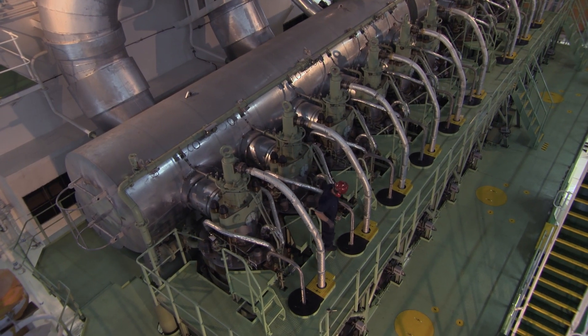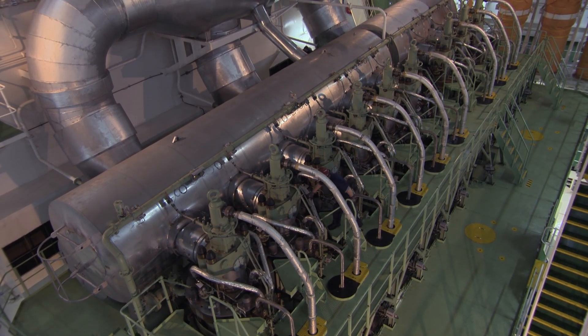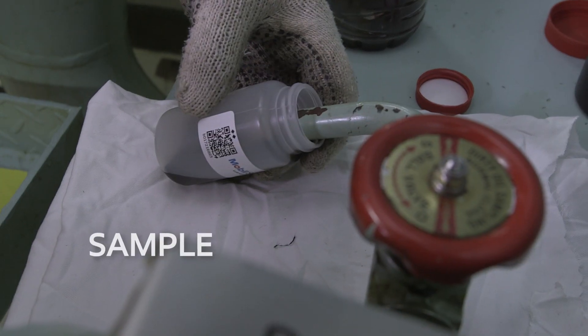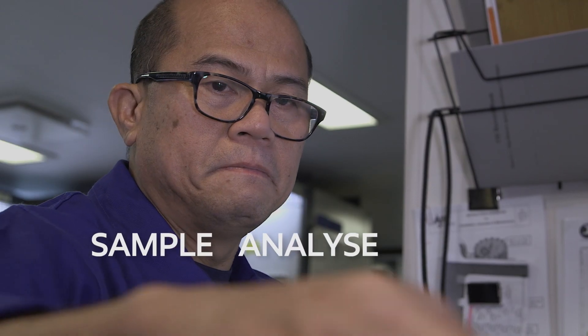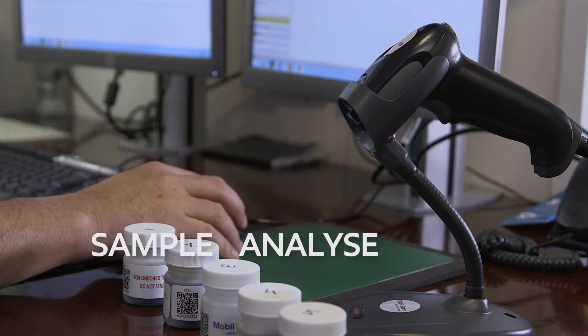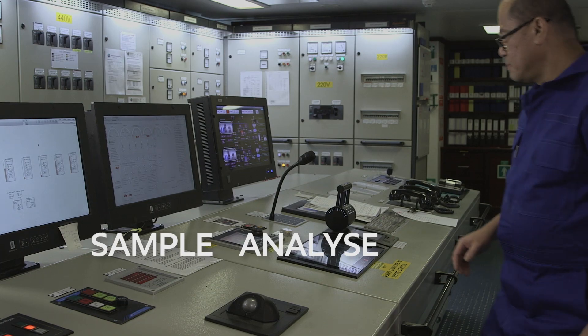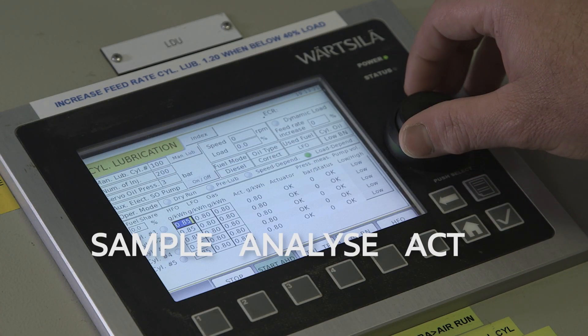Combating cold corrosion requires rigorous engine room management. Key activities include determining the appropriate cylinder oil and feed rate, regular on-board cylinder oil analysis as recommended by leading engine manufacturers, and engineering support from your lube oil supplier for cold corrosion detection and mitigation.